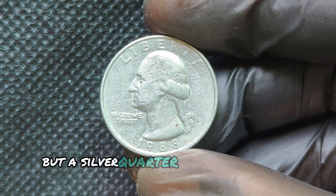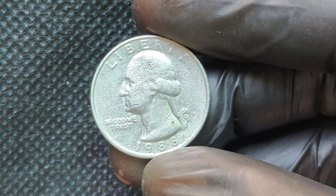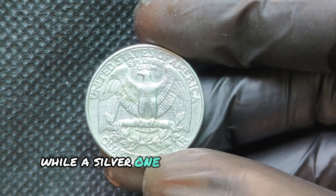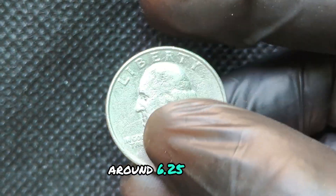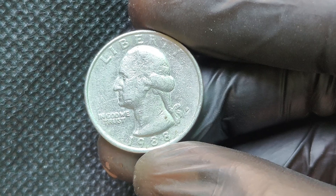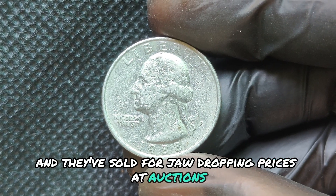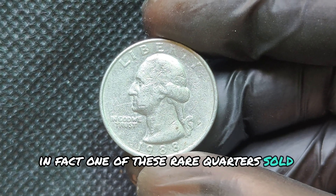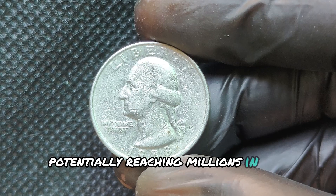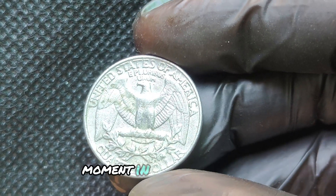1988 was a unique year in America, marked by economic changes and cultural milestones. The coin reflects the spirit of the time, embodying national pride and the importance of preserving history through numismatics. While most circulated 1988 P quarters are valued at face value, uncirculated and high-grade examples can command impressive prices. In recent auctions, some have sold for hundreds and even thousands of dollars. But here's the kicker: a rare wide-rim version was recently sold for over $100,000. This seemingly ordinary quarter could be worth a fortune if you have the right one.